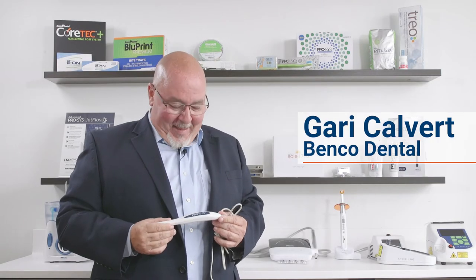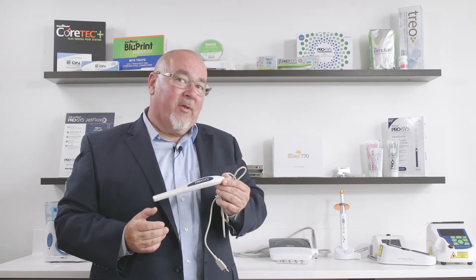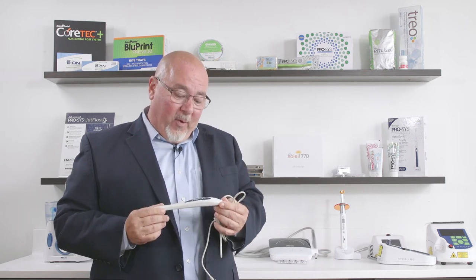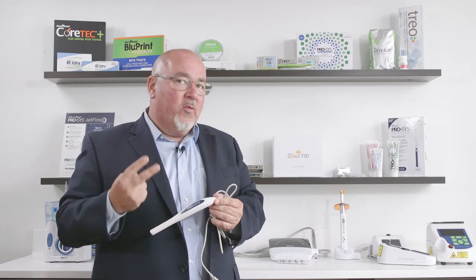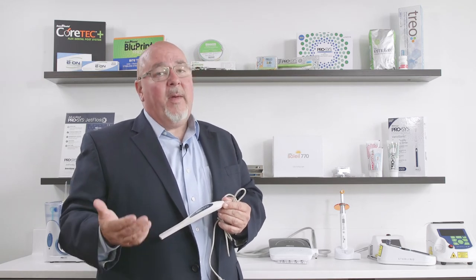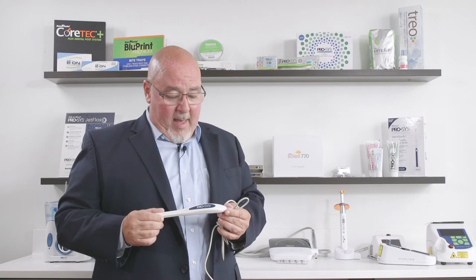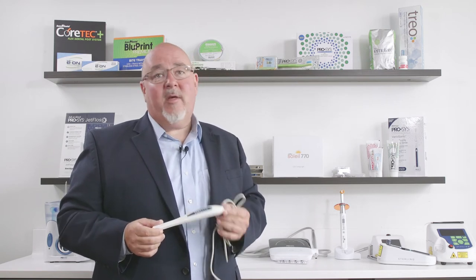Hi, Gary with Benco Dental. I'm here today with a really neat product — this is our new Process intraoral camera. What I really like about it: number one, it fits in virtually every imaging software, and your Benco rep can check that out for you.